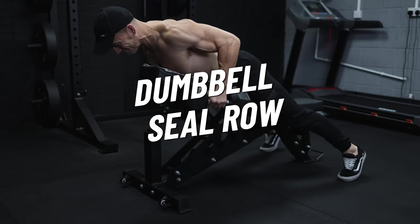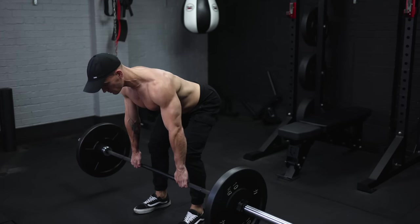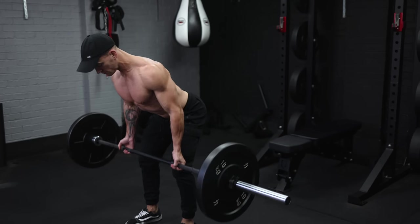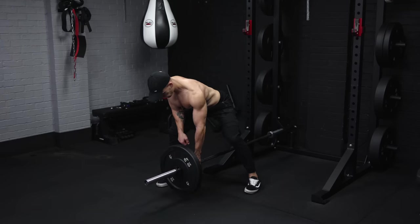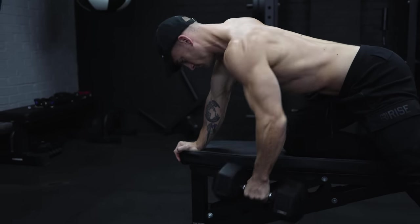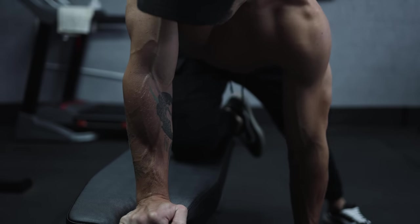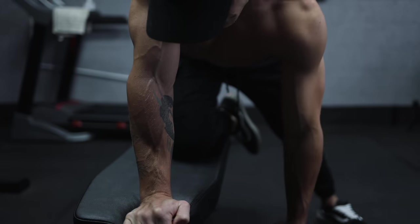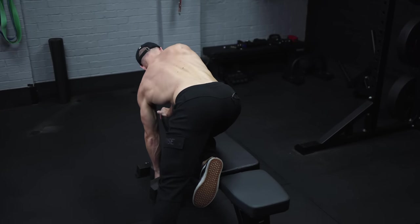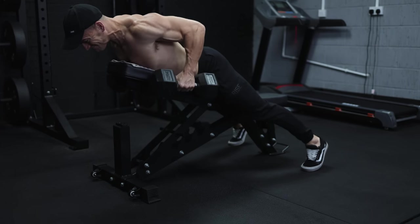Next up, the seal row. I don't think this exercise gets the credit it deserves. For free weight rows, your options include a range of bent-over barbell exercises, but all of those require a lot of core bracing and lower back tension, which can sometimes limit the exercise. Or there's single-arm dumbbell rows, where the posted arm forms your support. I do like this exercise, but I still feel like there's a tendency to use your spinal erectors to partially rotate your torso. You can try and limit this, but once you start using heavier weights it's difficult to avoid completely. The seal row circumvents all of the above.